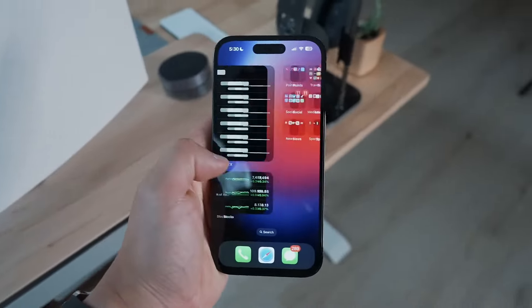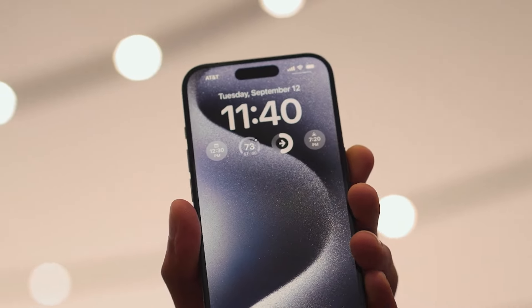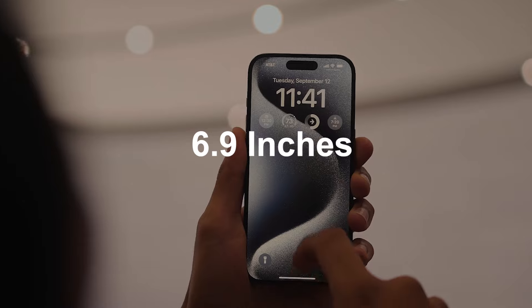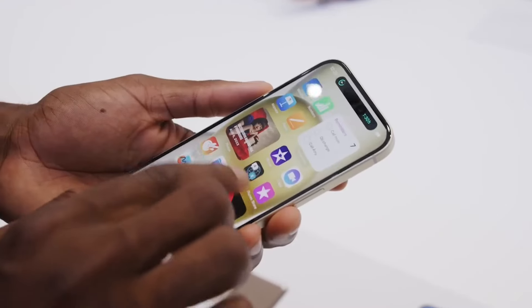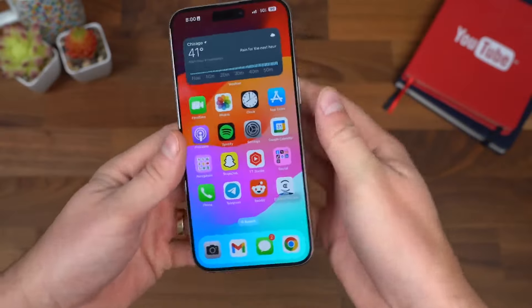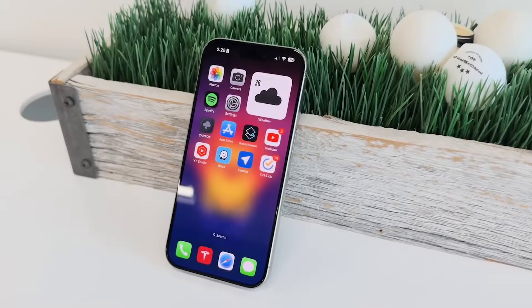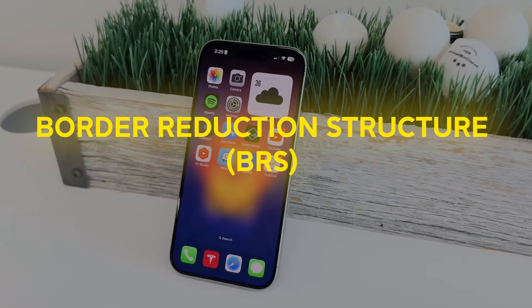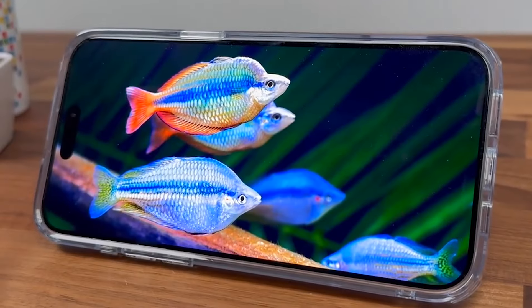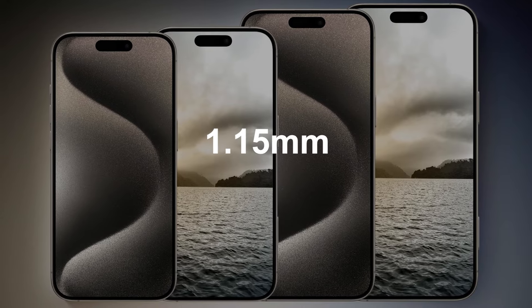Let's kick things off with something you'll notice right away: the display. The iPhone 16 Pro Max is set to grow to a whopping 6.9 inches, up from the current 6.7 inches. You might be thinking, won't that make the phone huge? Well, here's where Apple's pulling a clever trick. They're using something called Border Reduction Structure — BRS — technology to slim down those bezels to an incredibly thin 1.15mm.